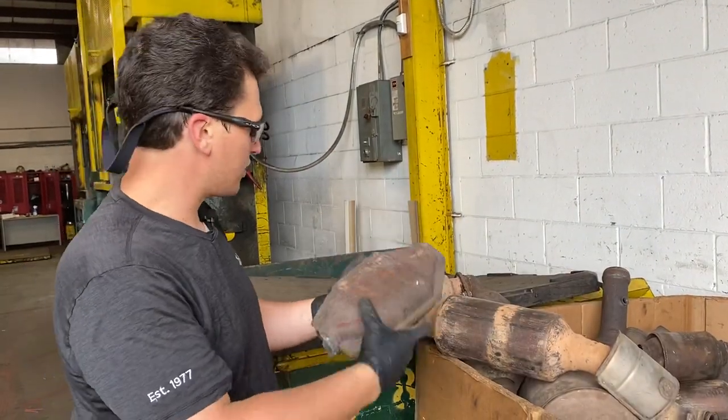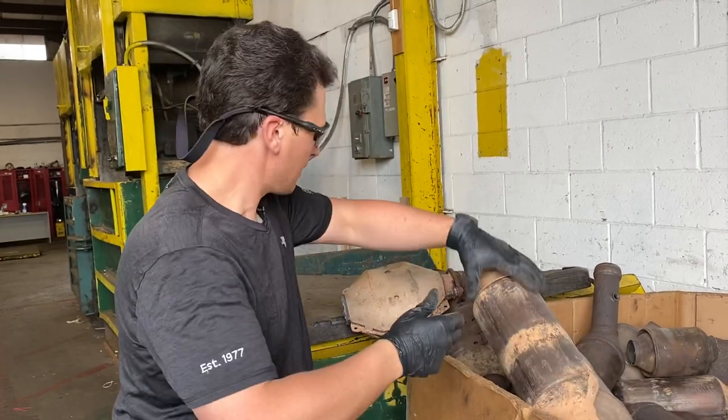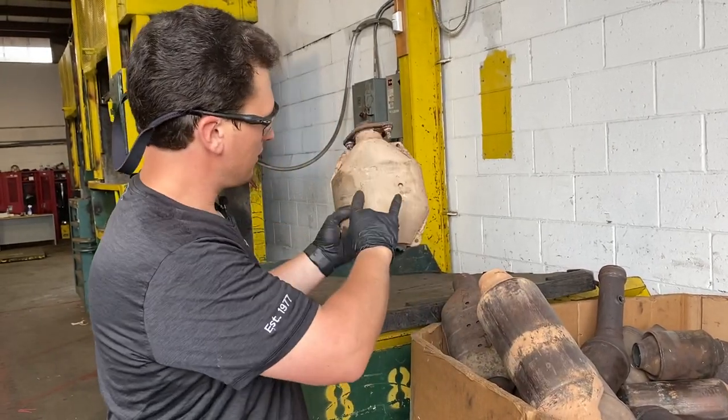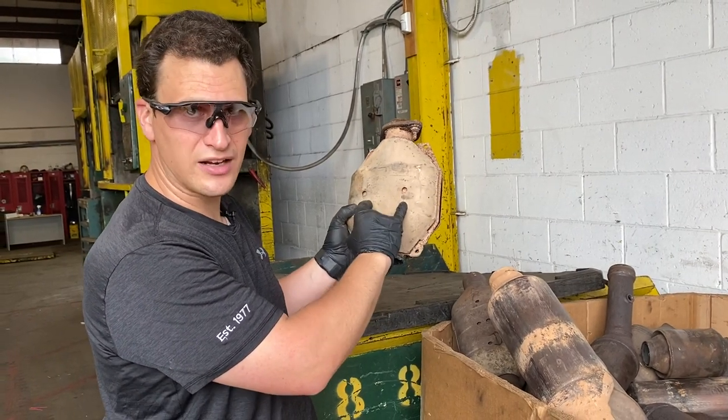When you look at Ford cats, things that you want to look for are slots and dots. If you look at this — dot, dot — this is a telltale sign of a Ford catalytic converter.